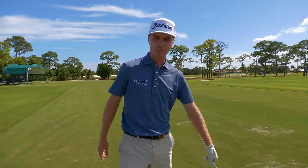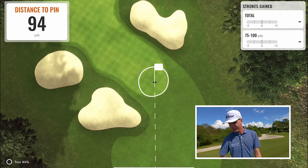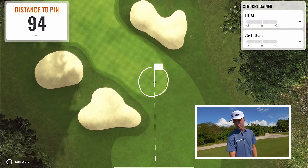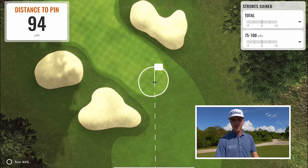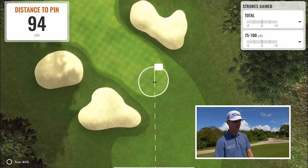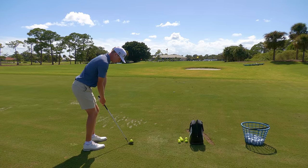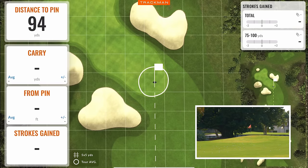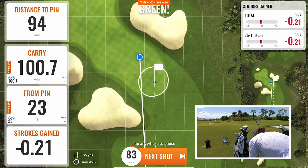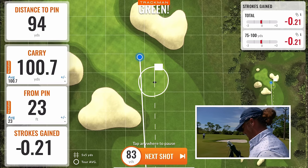94 yards — this is a feel shot. I hit this new 61 degree wedge, hit it about 103 if I really go at it, so we're kind of just hitting a smooth one. This pin is technically front right on the green, so in our little competition here you lose more strokes for missing a green or hitting in a bunker. Long left is kind of the angle. So minus 0.2 — that's a little bit worse than average from that distance. That white circle is pretty much average, probably just under 10 feet from 83 yards.